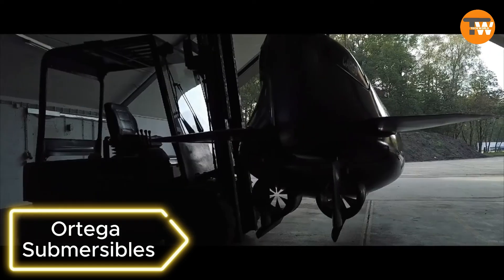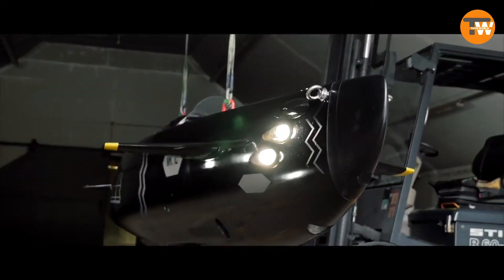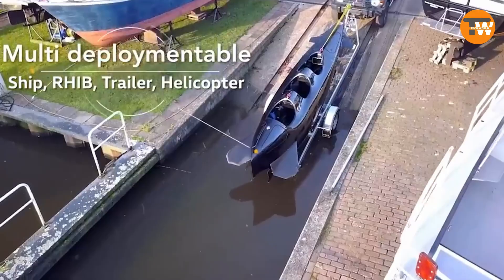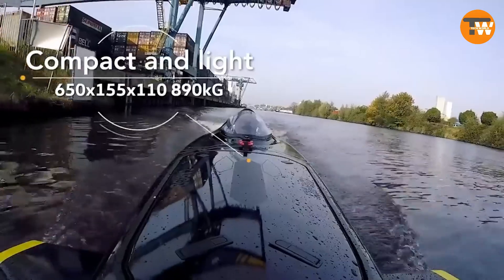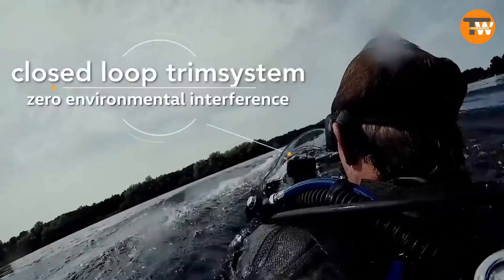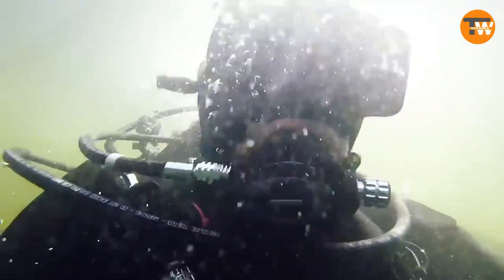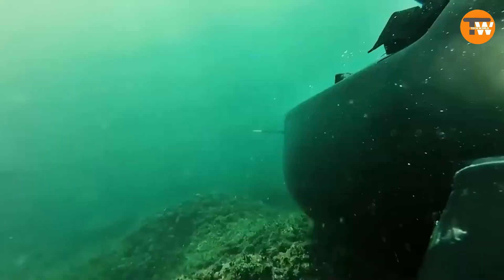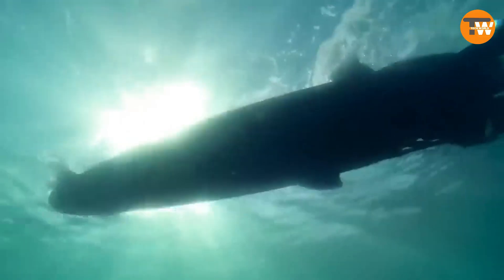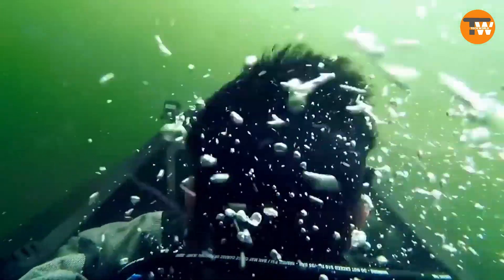Ortega Submersibles: For water-based recreation enthusiasts, Ortega Submersibles offers a private submarine built by the Dutch team Cieft Ortega. This unique submarine accommodates three people and can reach speeds of 10 miles per hour on the water and 13 miles per hour underwater. With a battery range of about 62 miles combined with a 130-gallon cargo compartment, it's suitable for both entertainment and work tasks.